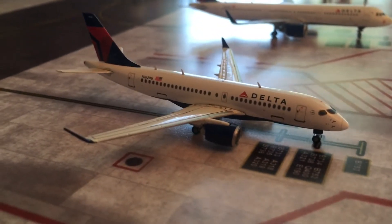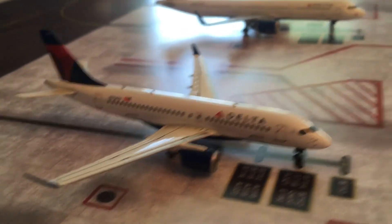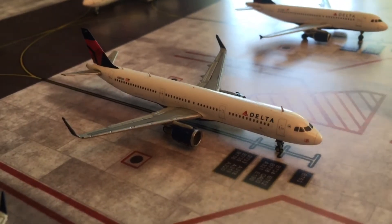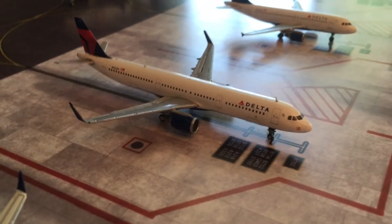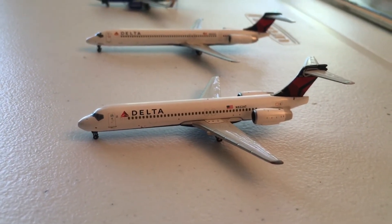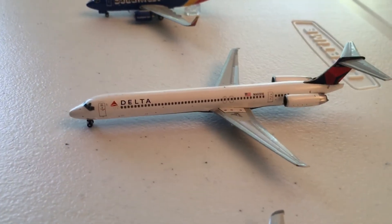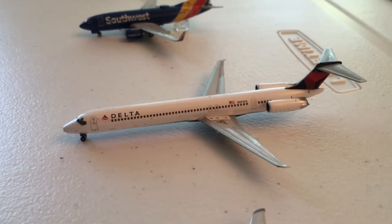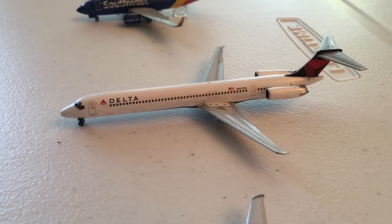Right here we have the Delta A220 that came in from LaGuardia and will be heading back out there shortly. Then we have the Delta Airbus A321 that came in from Minneapolis and is going to be heading back out there too. Right here we have a Delta 717 making a flight to Raleigh-Durham. Behind that we have the Delta MD-88 — as you guys probably know these are now retired, but at my airport they will still be operating. He came in from Memphis and will be heading out to Miami at 9:20.